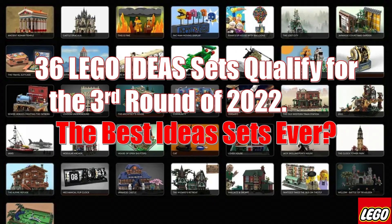So those are the thirty-six ideas. There are about fifteen or twenty that I think are absolutely fantastic. I think this is one of the strongest LEGO Ideas groups I've seen in quite a while. Hopefully they're going to pick one that I really love. Let me know which ones are your favorite. If you like this kind of content, please consider subscribing. I'll see you next time.